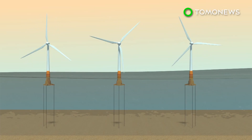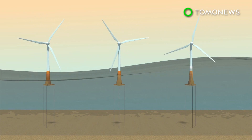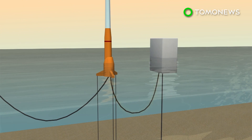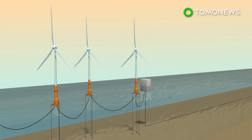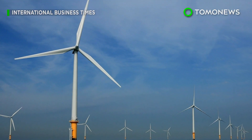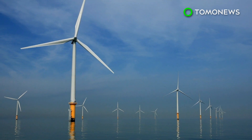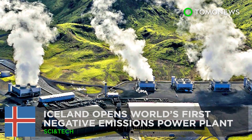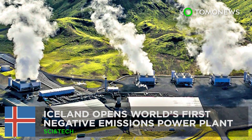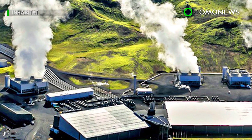Several engineering challenges would have to be overcome. A deep-sea wind farm would have to operate in remote and harsh conditions where waves frequently exceed three meters. Laying transmission cables across the ocean floor to connect to floating turbines in open ocean would be another obstacle. A project that big would also require international cooperation and a whole lot of money.